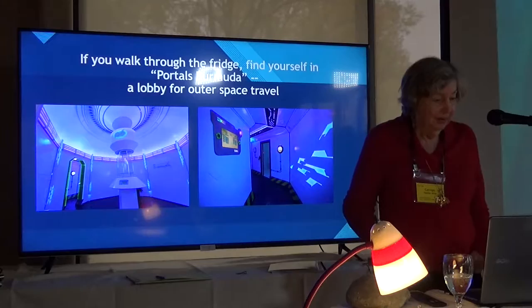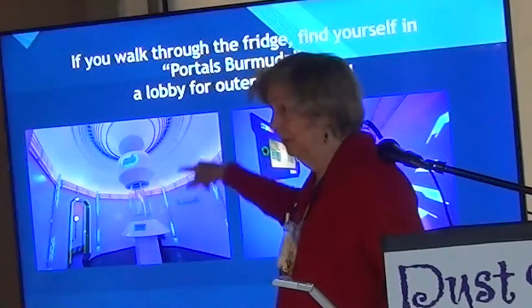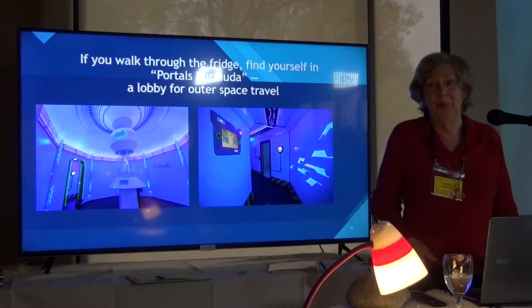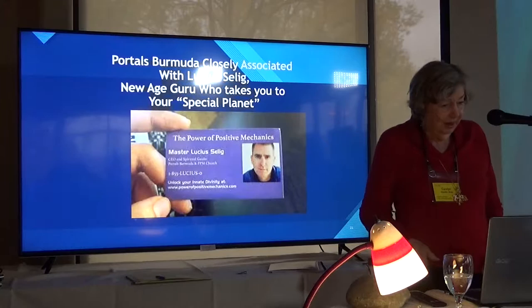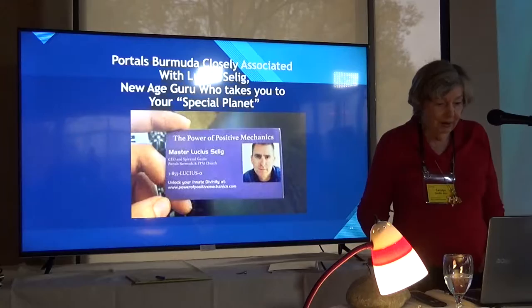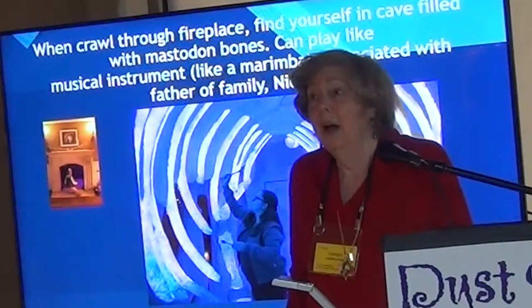If you walk through the refrigerator, you find yourself in a place called Ports Bermuda, where in the center there is a holographic travel agent who can direct you to other planets. On one side there's an arrival-departure board like in an airport, showing you what planets you can visit and when ships are taking off to those planets. All of this is connected to the character of Uncle Lucius — a sort of sad guy with some mental problems — but he's become very famous for being able to take you to these other worlds, and that's his business card.